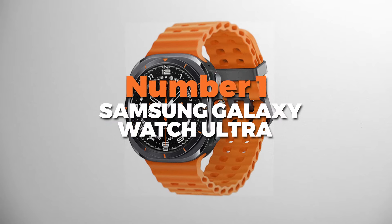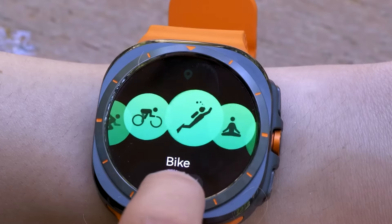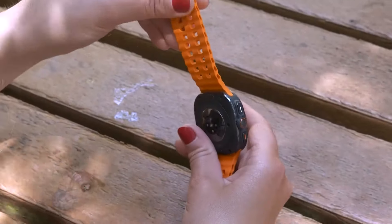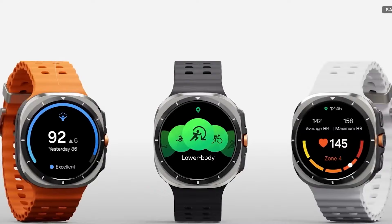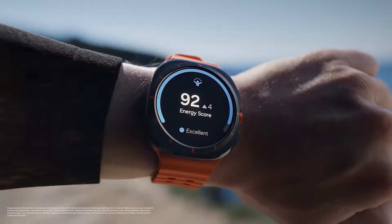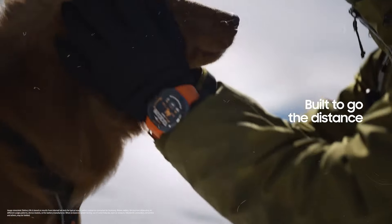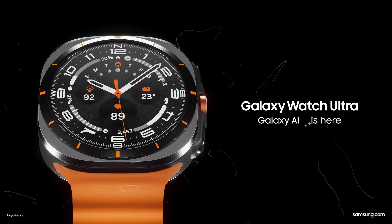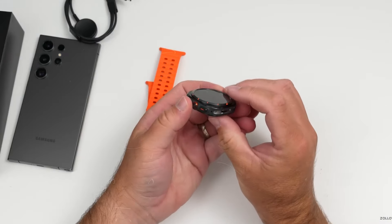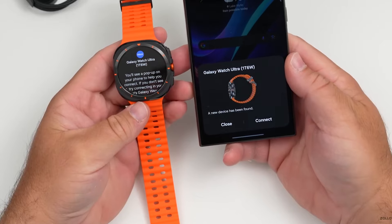Number 1 is the Samsung Galaxy Watch Ultra. This is the overall best watch on our list for Android users. It's built for adventure enthusiasts, delivering cutting-edge health, fitness, and performance features with durability and style. The watch boasts a 3,000-nit display for visibility even in bright sunlight and is encased in lightweight, durable titanium. The sapphire crystal glass adds an extra layer of protection against scratches and impacts, making it ideal for outdoor use. This watch comes with a bioactive sensor equipped with 13 LEDs, significantly enhancing health tracking accuracy. It monitors key metrics such as heart rate, blood oxygen levels, and skin temperature, and even offers blood pressure tracking with calibration.